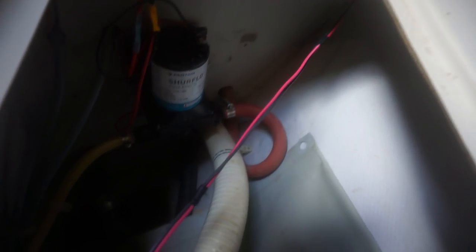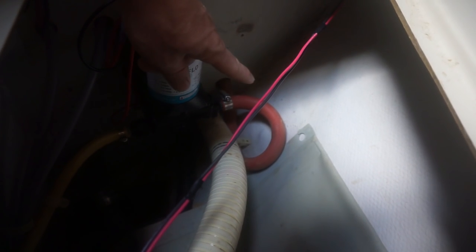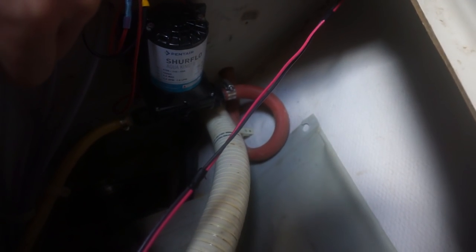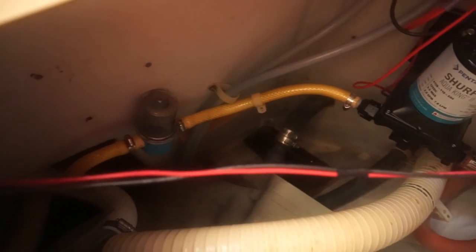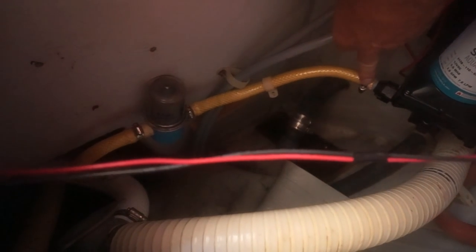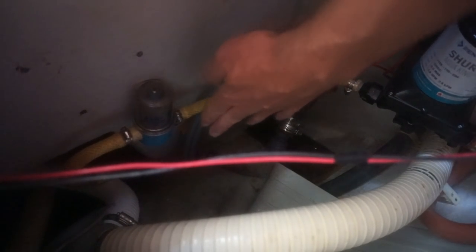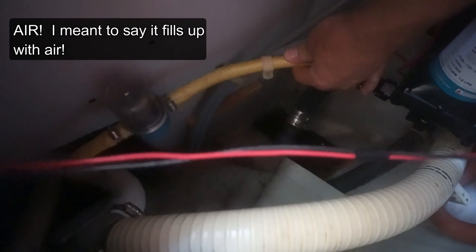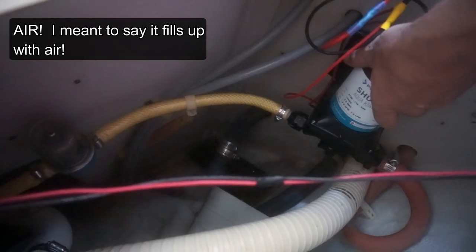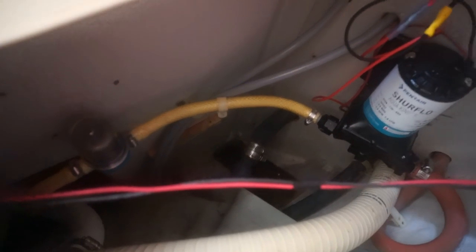In the forward V-berth, this is the shower pump right here. This is the input line from the shower, and that's the discharge line. As you can see, there's an inline filter and it just comes straight up here. So when you lose pressure from this side, the water just goes back down in there — this whole hose fills up with water.